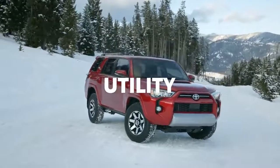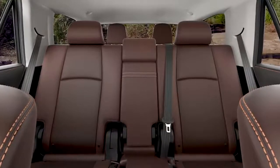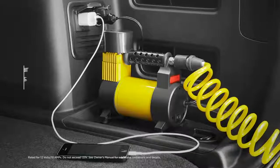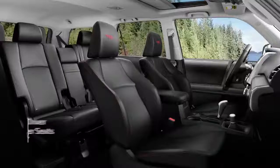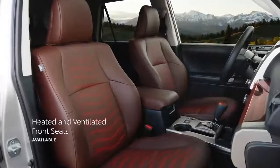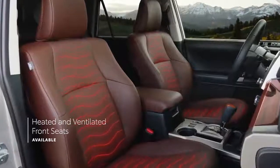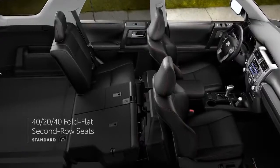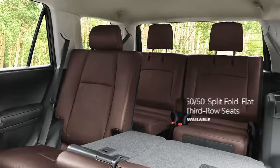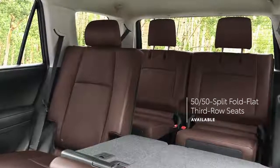Exploring the wild unknown requires a great amount of space for company and cargo. 4Runner's roomy interior provides up to seven occupants with plenty of features, like front and rear power outlets for charging personal devices, a variety of storage options, and available power-adjustable driver and front passenger seats, as well as available heated and ventilated front seats. Folding down the 40-20-40 fold-flat second-row seats opens up a vast cargo area, and with the available 50-50 fold-flat third-row seats on select grades, there's more than enough room for the whole crew.